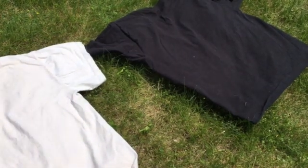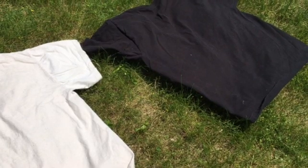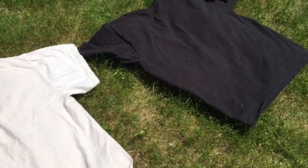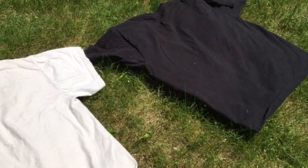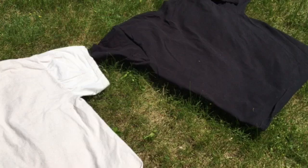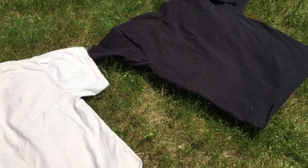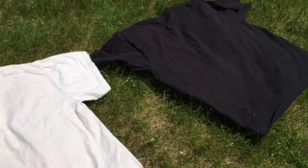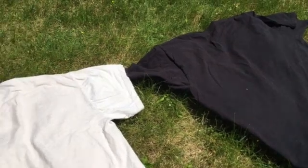Hey everyone, it's Chrissy from AccuWeather with an experiment that really shows why it's so important to wear a light-colored shirt when it's a hot day rather than a dark-colored shirt. I have these two shirts out — they've been sitting in the sun for about 30 minutes. There have been some clouds overhead, so it's not a full sunny day, but still, it will illustrate how much hotter you will get when you're wearing a dark-colored shirt.